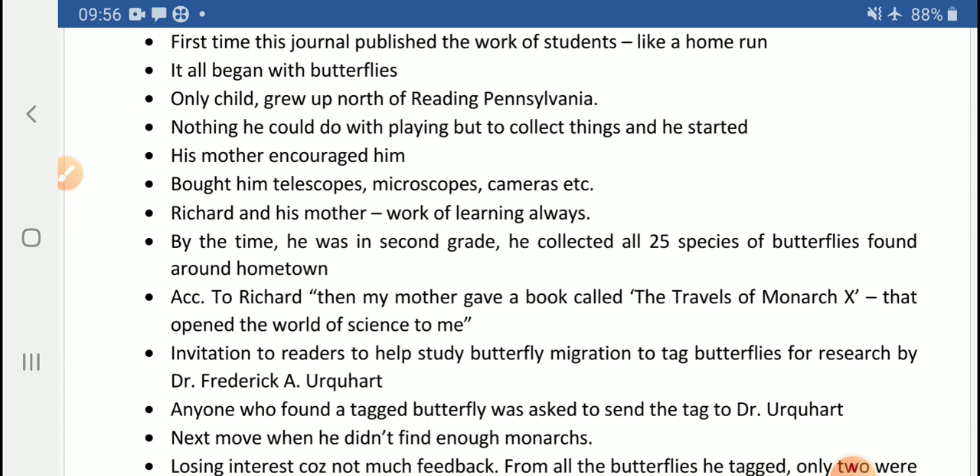After collecting all 25 species of butterflies, Richard needed more work to keep himself engaged. His mother then offered him a book called 'The Travels of Monarch X,' and it was this very book which opened the world of science to Richard H. Bright. It became a turning point in his life.